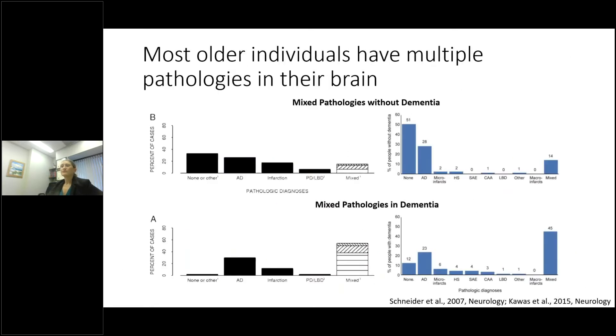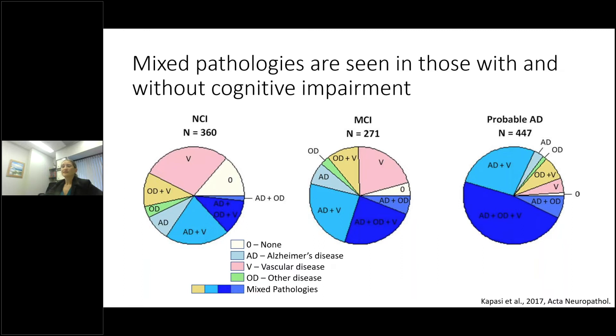In fact, most older individuals have multiple pathologies in their brain, particularly if they have dementia. In individuals without dementia there's a lower occurrence of mixed pathologies, and many individuals have no pathology at all. But in individuals with dementia, the increased risk of mixed pathologies actually increases to between 40 and 50% in some studies — and other studies have found it to be even more common. The increased incidence of mixed pathologies gets higher in individuals with MCI, or mild cognitive impairment.